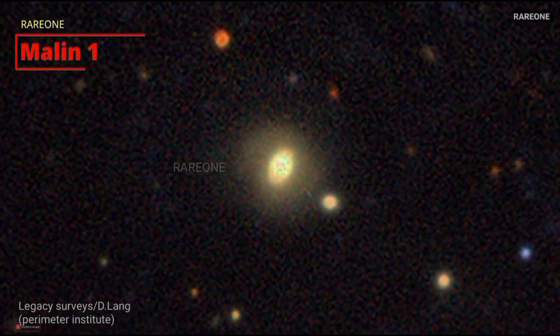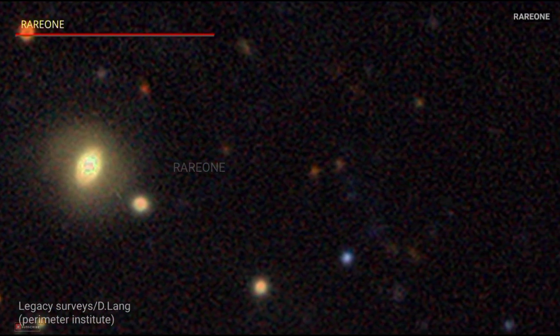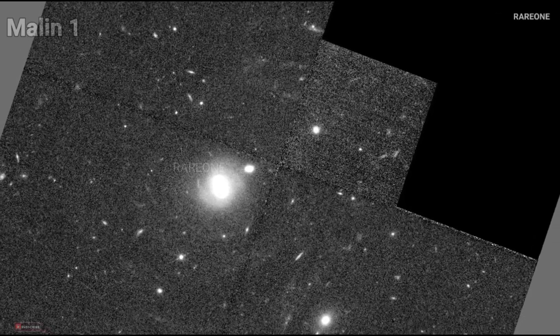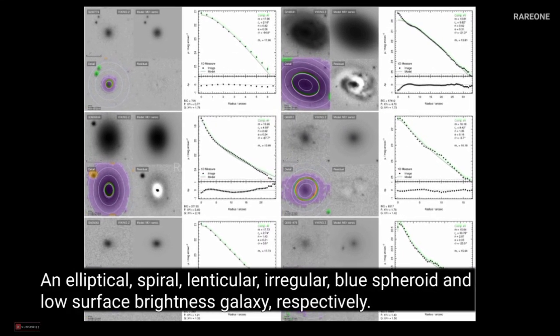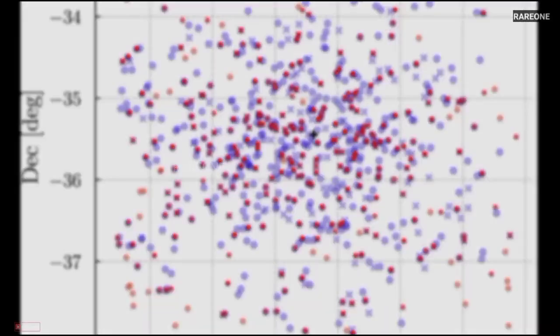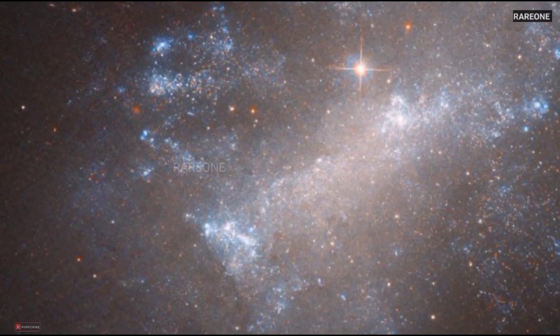Let's jump right in with Malin 1, a spiral galaxy that's a jaw-dropping six times wider than the Milky Way. It has a diameter of around 650,000 light years. It's a monster of a galaxy, but incredibly faint. Malin 1 is what astronomers call a low surface brightness galaxy. Imagine a sprawling city, but the lights are really dim and spread out — that's what a low surface brightness galaxy is like. Its stars are so spread out that it almost blends into the background darkness of space, making it tricky for astronomers to study.